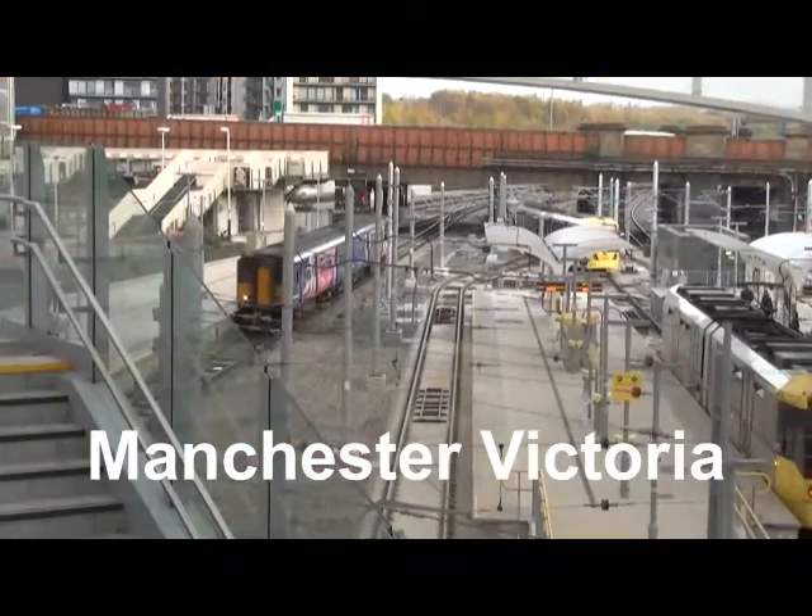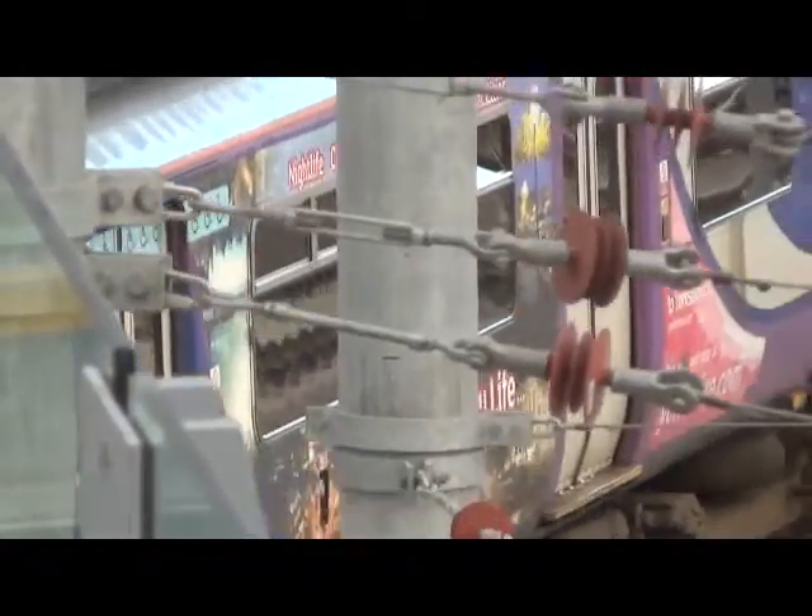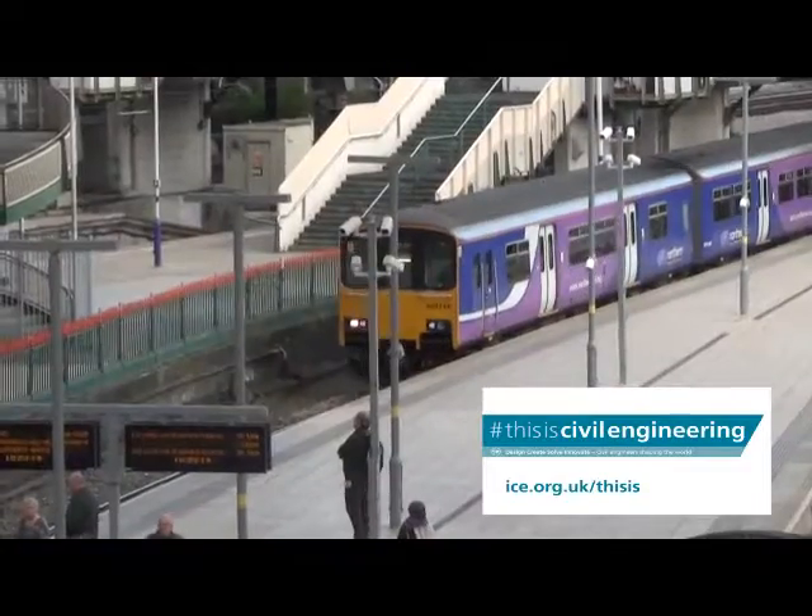We want to use this as a destination station — a destination station of choice where people want to come into Victoria. We see it as a massive generator of jobs and opportunities in and around the Manchester area.